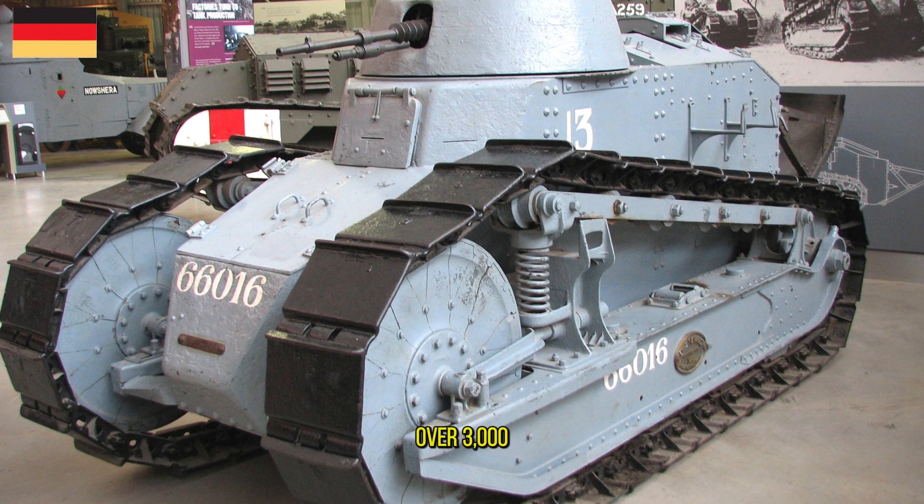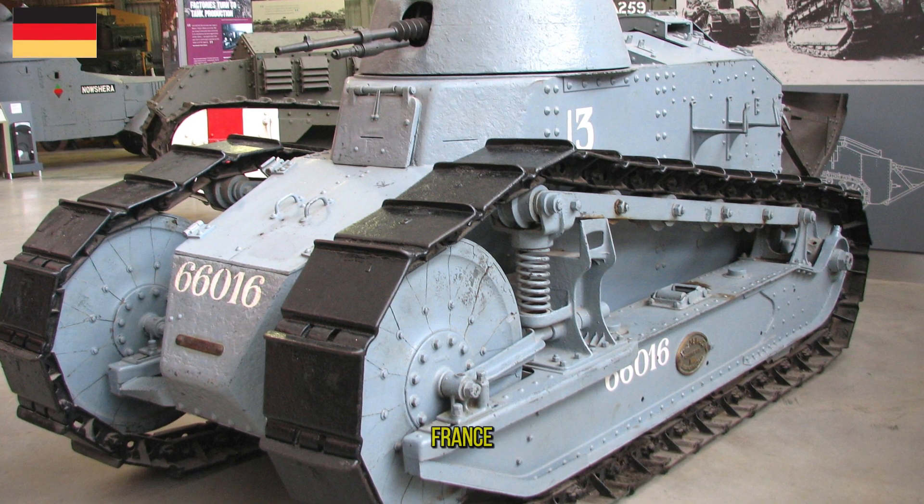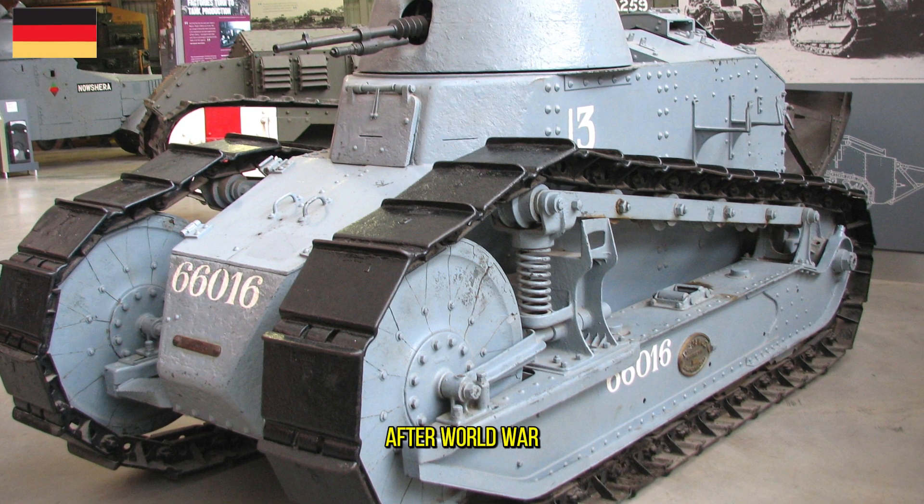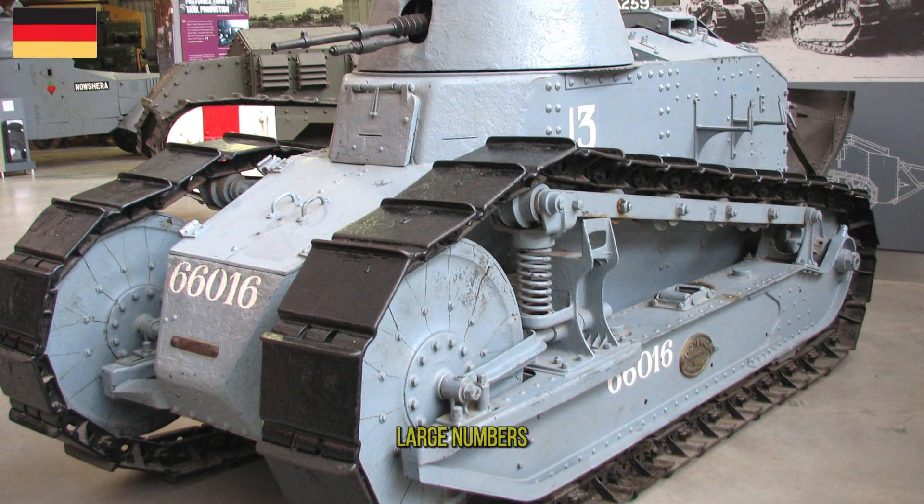Over 3,000 Renault FT tanks were manufactured by France, most of them in 1918. After World War I, FT tanks were exported in large numbers.